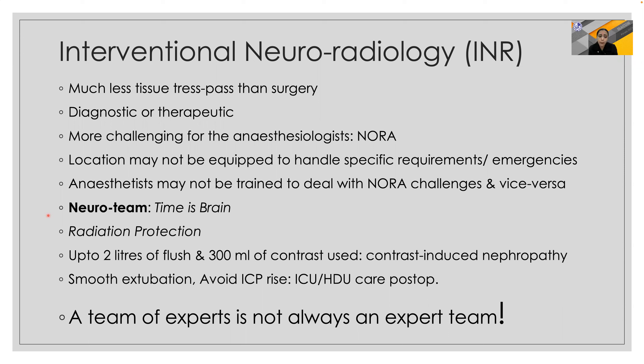It must be remembered that up to 2 liters of flush and 300 ml of contrast agent may be used during interventional neuroradiology, leading to various complications. The anesthesiologist is responsible for ensuring avoidance of raised intracranial pressure both during and after the procedure and ensuring a smooth extubation with availability of ICU care in the post-operative period.